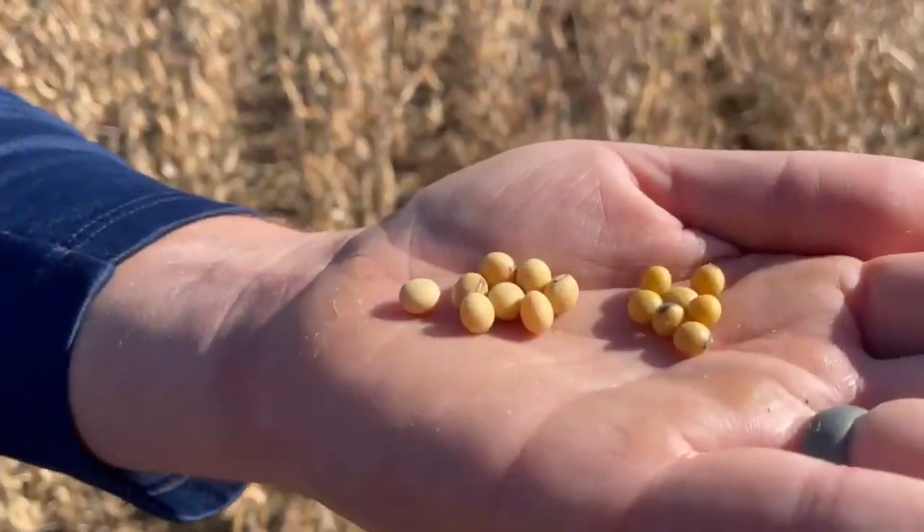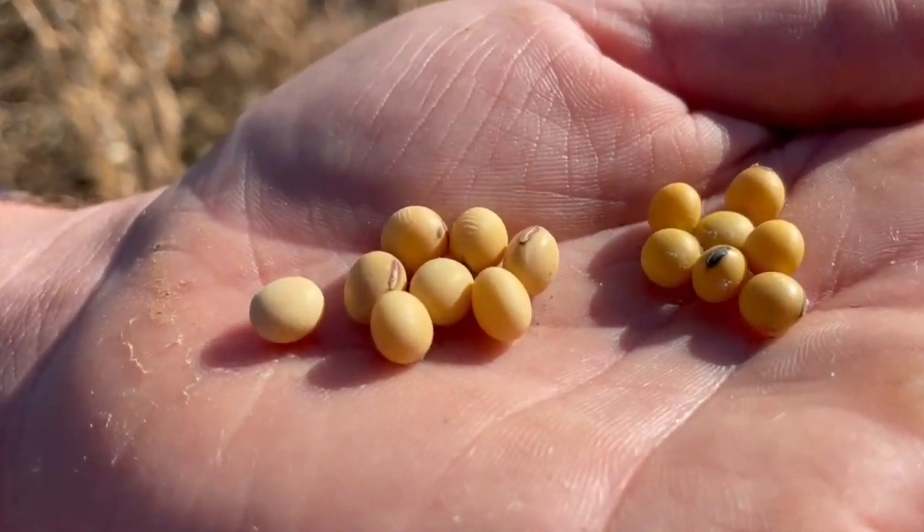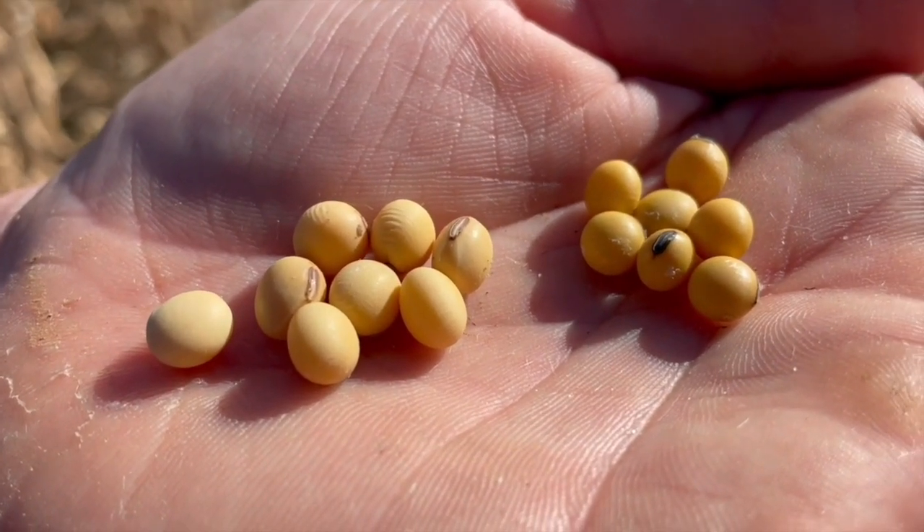Just like corn, some varieties have big seed and some varieties have small seed. You guys have been doing a lot of research the last couple of years. We had a site last year where we actually took seed weights of all the varieties and we saw that 53% of the yield was explained by how heavy those beans were.